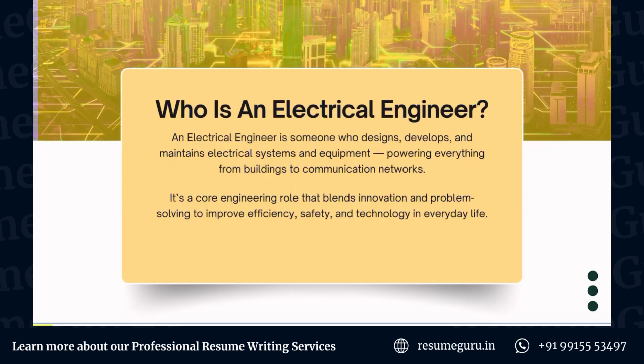So who exactly is an electrical engineer? In a short summary, an electrical engineer is someone who designs, develops and maintains electrical systems and equipment, powering everything from buildings to communication networks. It's a core engineering role that blends innovation and problem solving to improve efficiency, safety and technology in everyday life.